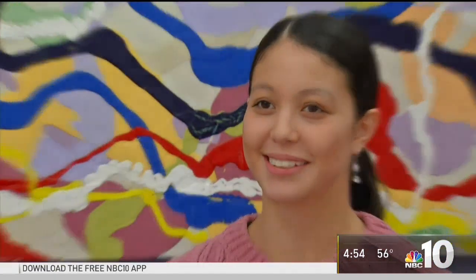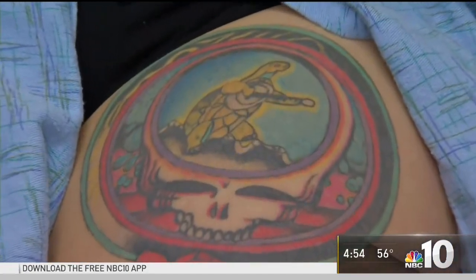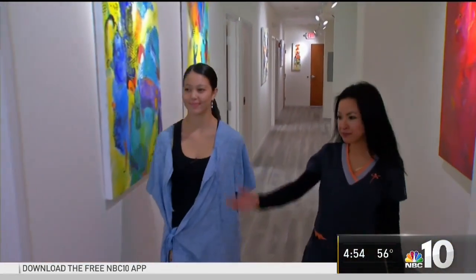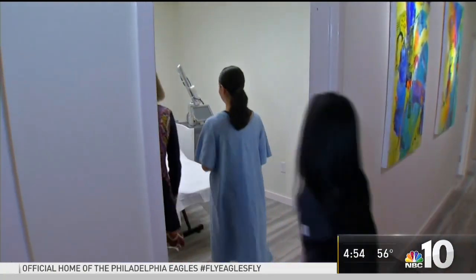It was pretty spontaneous. For Sage Koy, it was a Grateful Dead tattoo — a turtle within a skull atop a rose pedestal. 'I just thought it was a good idea being like a dumb teenager.' That was three years ago. Now, at 20, she's undergoing a revolutionary laser procedure called Enlighten.